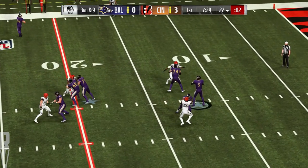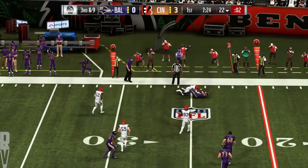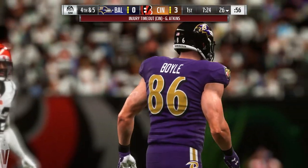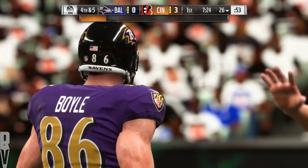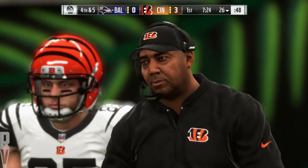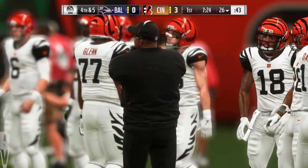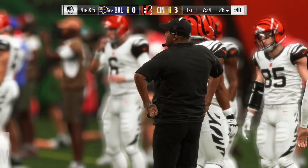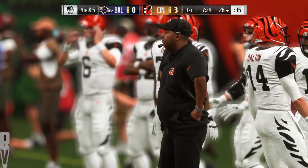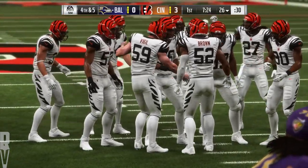Third down — Flacco needs a decent chunk of yardage. And it's a short one here, complete to his tight end, and he's able to get up to the 26.